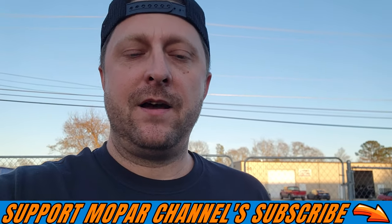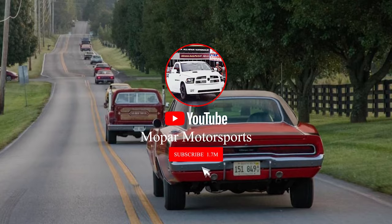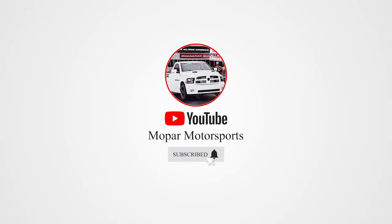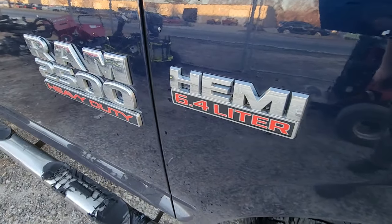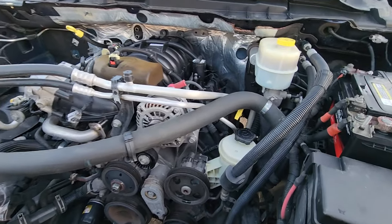What's up Mopar fam? I hope everybody's having a blessed day out there. Today we have a little project going on behind me. As you guys can see, we have a Ram 2500 and it's got a problem. So we got a 2014 Ram 2500 Mega Cab with the 6.4 Hemi, and it's in for ticking and rattling. We believe we got a bad cam and lifter going on with this truck.